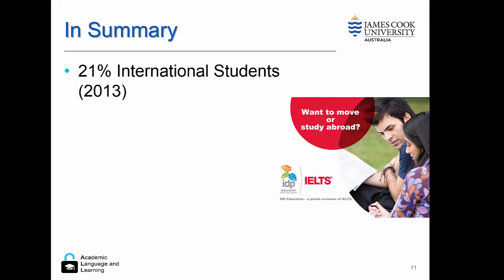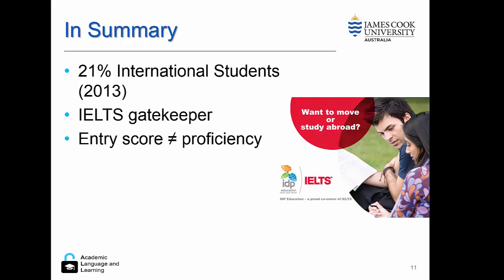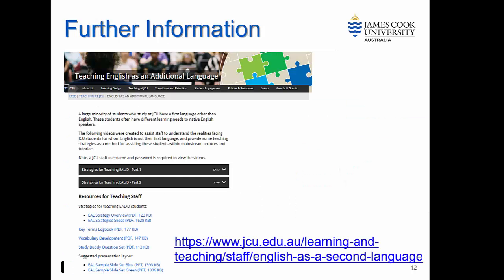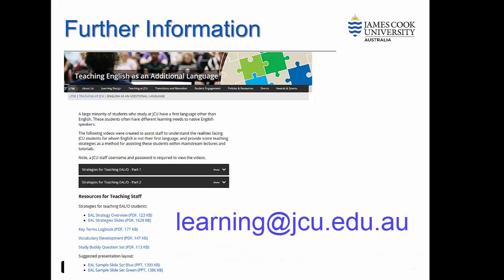In summary, the university sector in Australia has about 21% international students. IELTS operates as the gatekeeper, but we need to remember that an entry score does not mean a student is proficient in language or in subject-specific discourses. This means we need to have language supports integrated into our courses, not just to support these students, but to meet the TEQSA accreditation requirements. For further information, visit our website for teaching strategies to support EAL students, or send us an email at the Learning Centre.